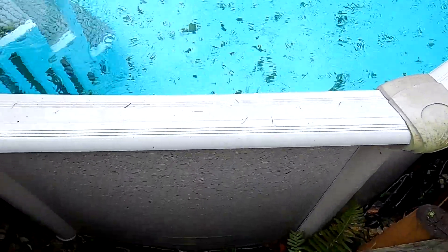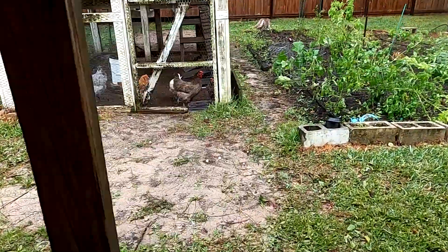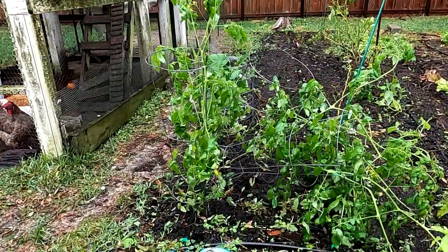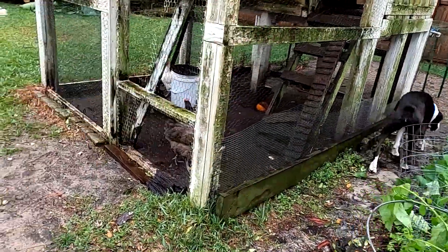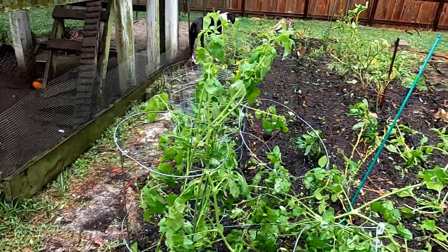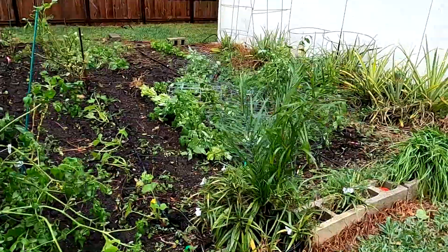There's no water down the side, so that's good. The tomato cage is over. Look at that — over five inches, like six inches of rain. So we did have rain. Look at all the stuff that's over. I'll have to put that up.